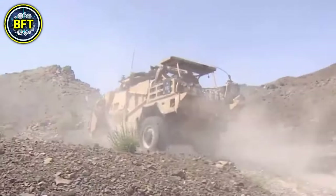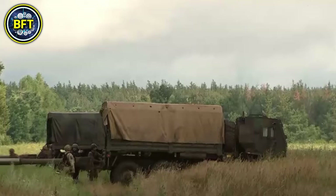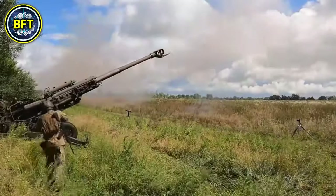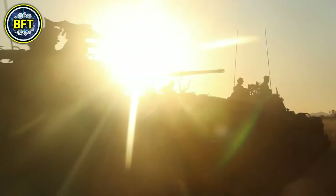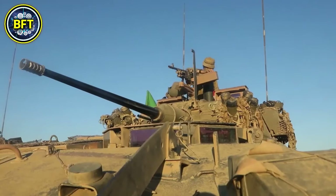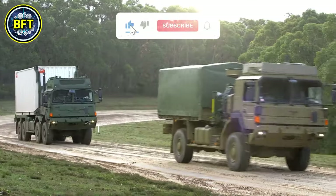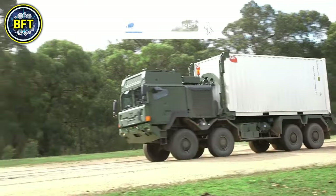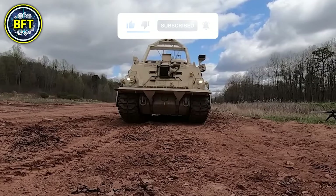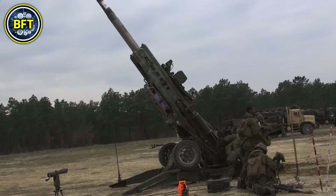And there you have it — the top 10 most powerful military vehicles of the Australian Army. Do you think we missed any heavy hitters, or did your favorite make the list? Drop your thoughts in the comments below. If you enjoyed this dive into Aussie military tech and want more exciting content like this, don't forget to like and subscribe. Thanks for watching, and if you want to see another amazing ranking, this video is perfect for you.